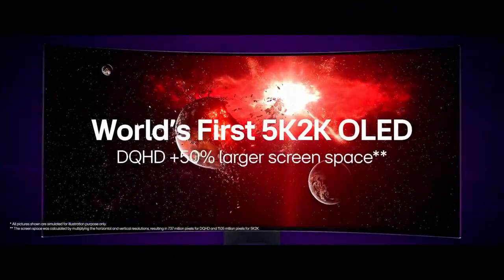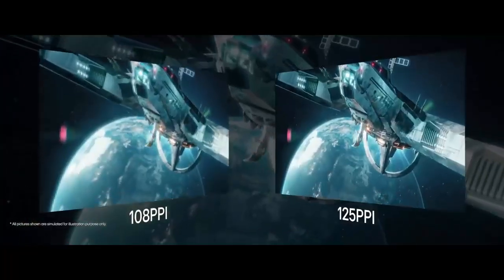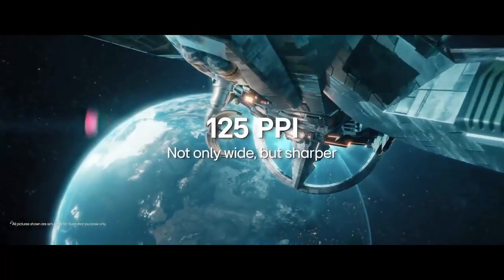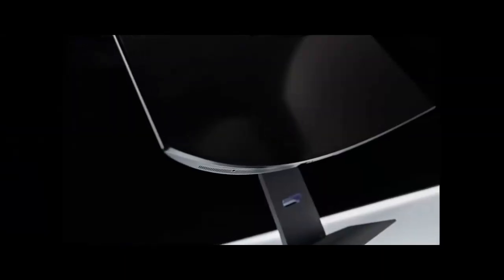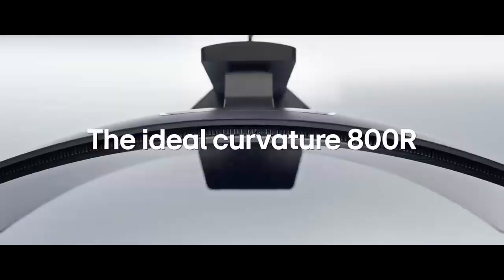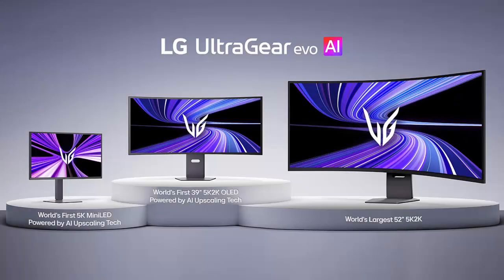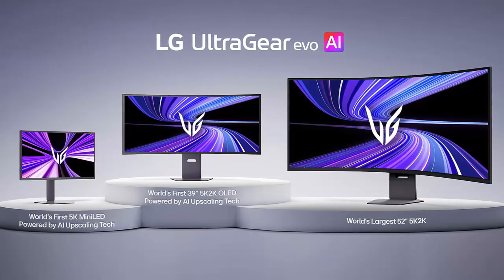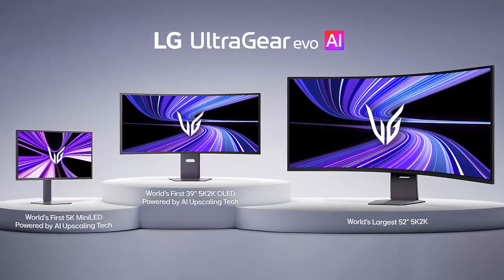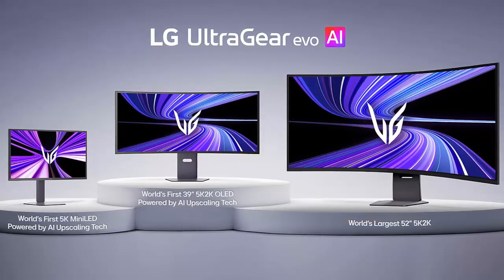What if your next gaming monitor didn't just display pixels but thought about them? Before CES 2026 even opens its doors, LG is already making waves, unveiling not one, not two, but three next-generation 5K gaming monitors under its new UltraGear Evo lineup — OLED, Mini LED, and massive ultra-wide formats, all engineered for speed, immersion, and AI-powered performance.